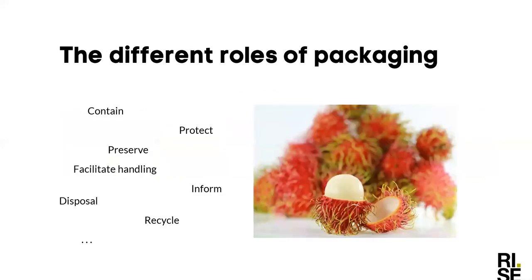And packaging — there are different roles of a packaging. To contain, to protect, to preserve, to facilitate handling, both for transportation and in stores and for you as consumers. And inform, of course — what's in it, how long will it have shelf life, and how to get rid of it and how to recycle and so on. So what could we learn here? To create packaging that comes from nature, is sustainable, and can be returned to nature without harming it. That's our goal.